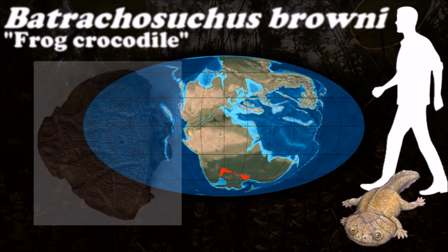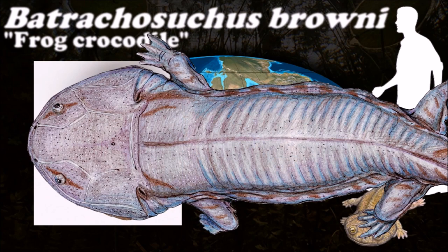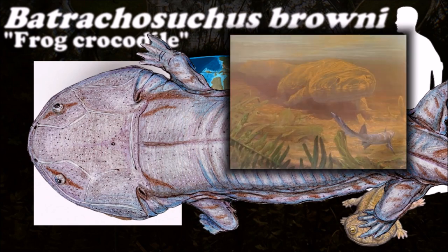The Triassic-Jurassic extinction event led to the extinction of most Mesozoic temnospondyls. Brachyopoids survived and grew to large size during the Jurassic.